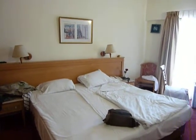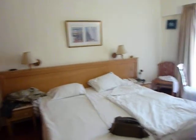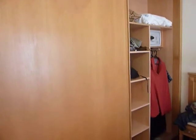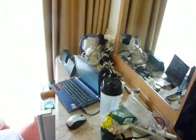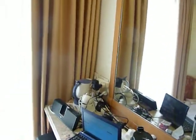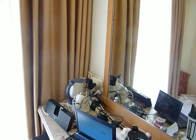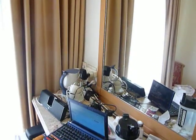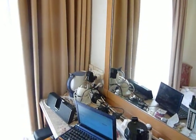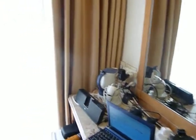It has two single beds. Closet with a safe, probably enough for two people to put their clothing in. Flatscreen TV, a little desk, kettle. You can connect yourself to the internet — there's free wireless internet here at the Lott.